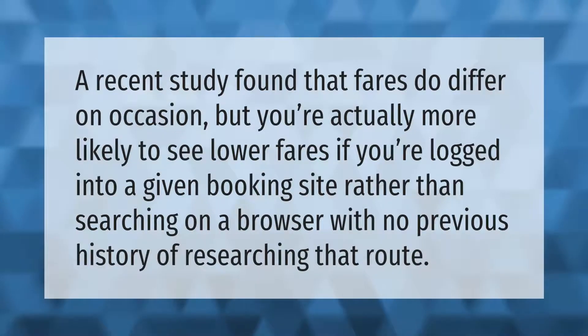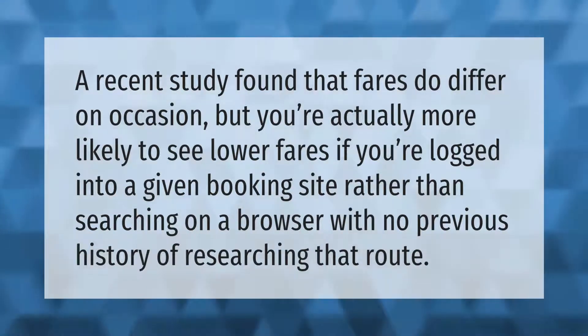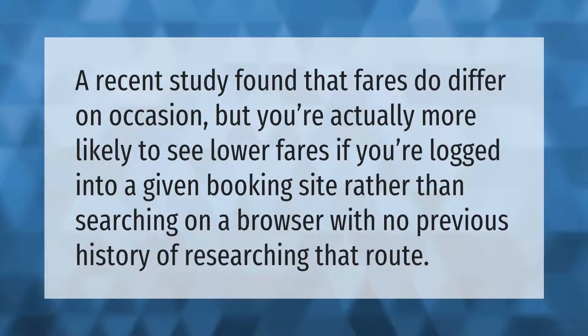A recent study found that fares do differ on occasion, but you're actually more likely to see lower fares if you're logged into a given booking site rather than searching on a browser with no previous history of researching that route.